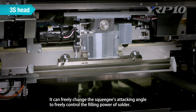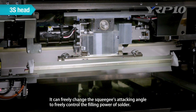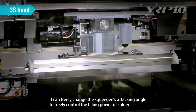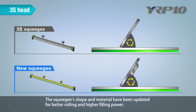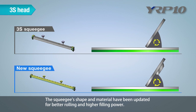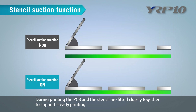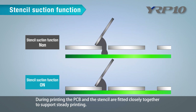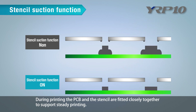There are also extensive functions to improve printing quality. Yamaha's unique 3S head can freely change the squeegee's attacking angle to control the filling power of solder. The squeegee's shape and material have been updated for better rolling, higher filling power, and reduced solder waste. The stencil suction function fits the PCB and stencil closely together during printing to support steady printing.